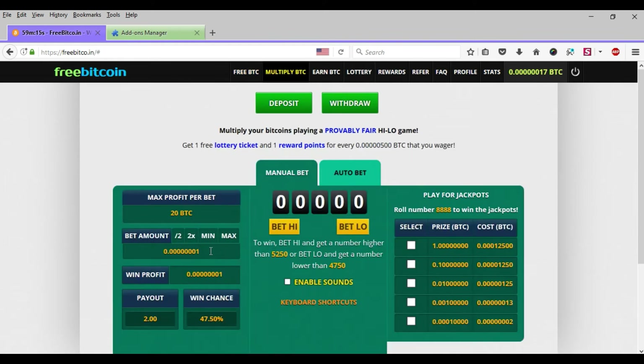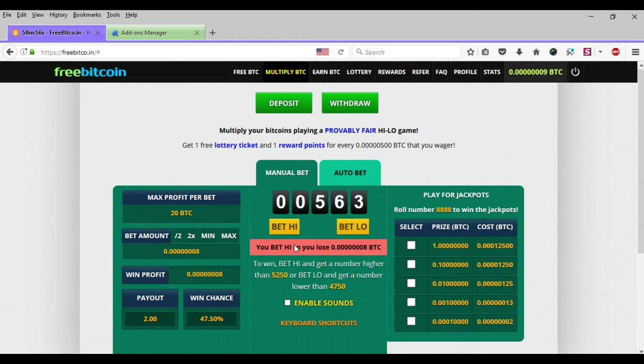Here we can get Bitcoin in some ways: free roll, multiply BTC, and lottery. Let's try the multiply BTC. If you win — okay, it lost. Try again. You can bet high or bet low. Yes, I win and the BTC is adding.